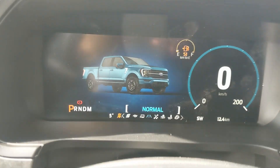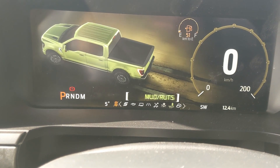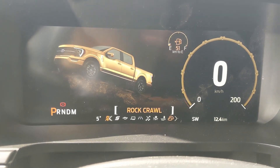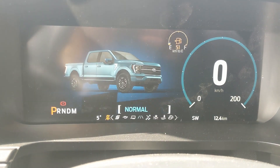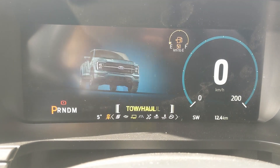For drive modes you have Normal, Slippery, Deep Snow/Sand, Mud Ruts, and Rock Crawl mode. Then on the opposite end you have Tow Haul, Eco, and Sport mode, so you can customize your driving experience a bit there.